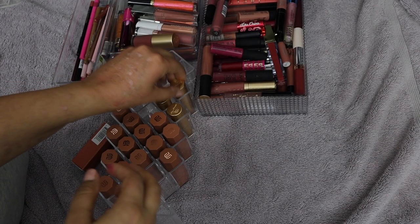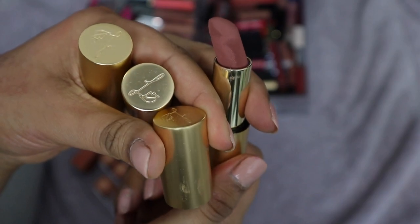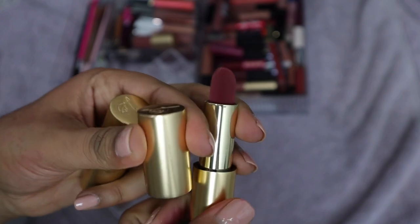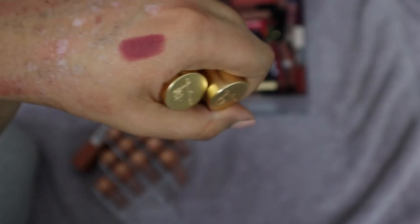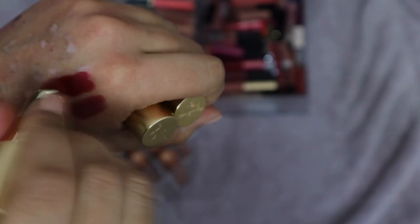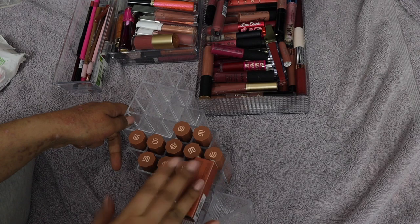The Lisa Eldridge ones — all three I have are staying. I have Velvet Fawn — but that's the broken one. You can see it's just going to fall out, so I'm getting rid of this now. Then I have Velvet Blush, a beautiful pinky-mauve shade — so pretty. And Velvet Jazz, which is a deeper red — love both of those.